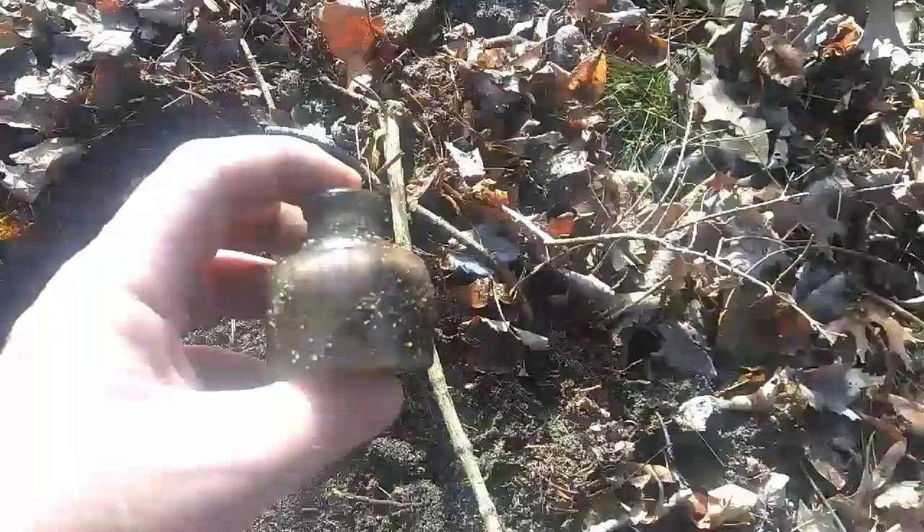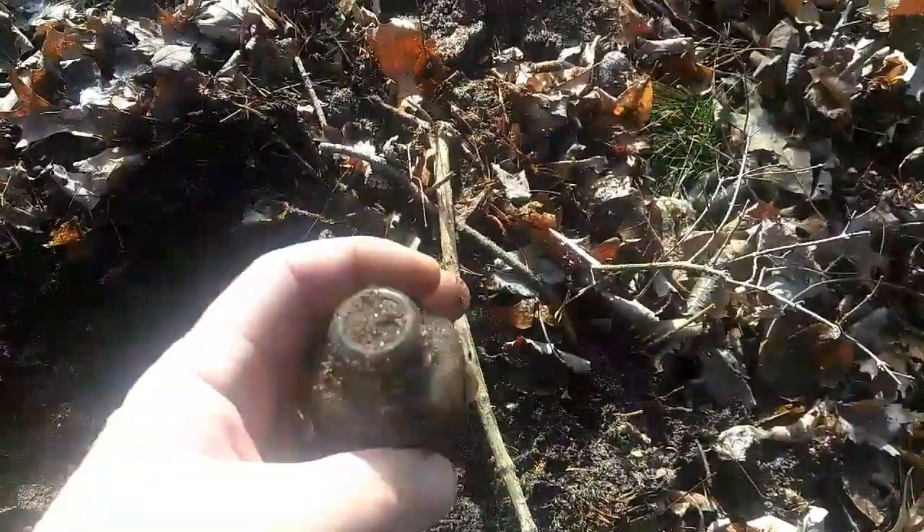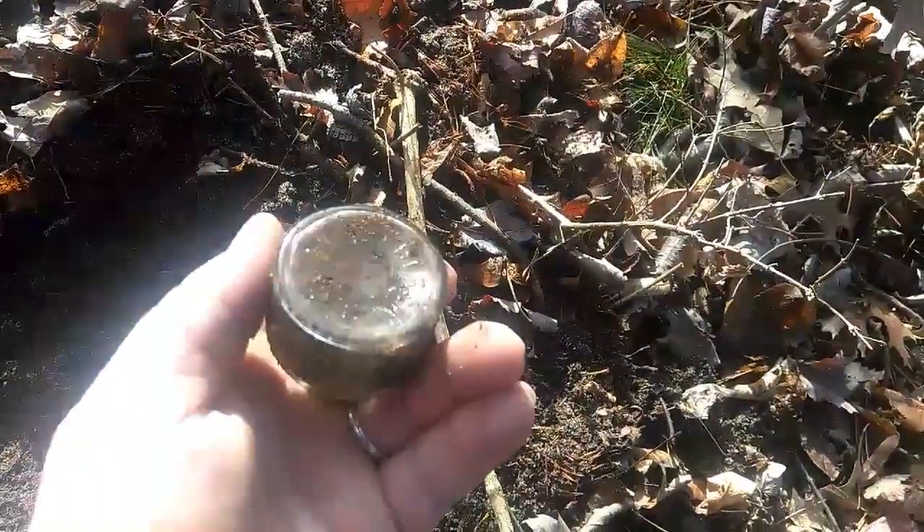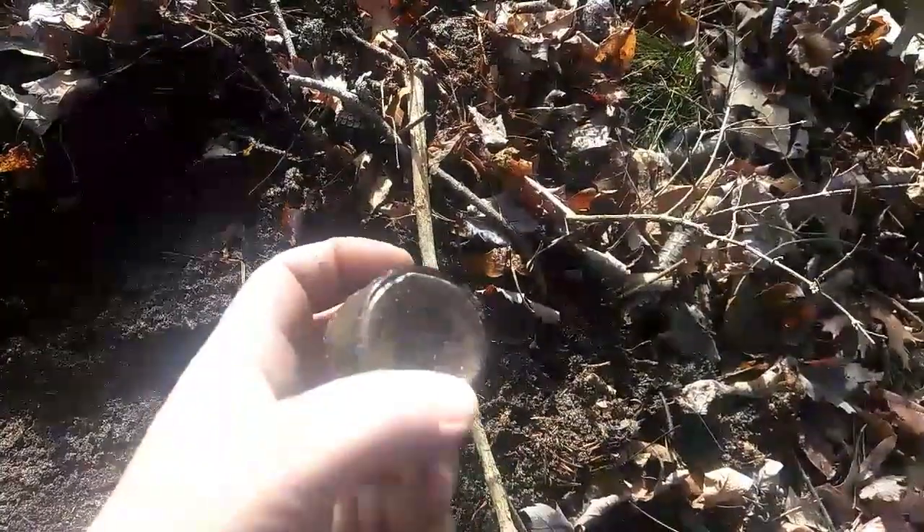I might have the inkwell here. This spot looks like a good spot to scratch around. I see some bottles that are — I feel some bottles that are deep down. I think that's an inkwell. I don't know what it says on the bottom.